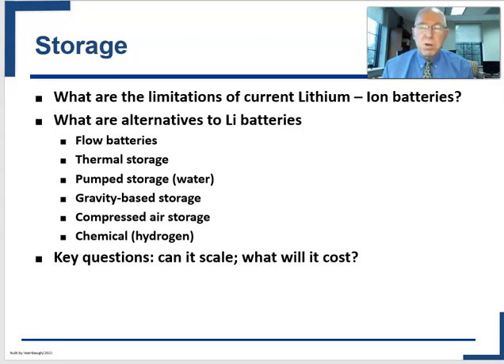For example, pumped water storage works, but you've got to have the right geography to make it possible. Likewise, some of the gravity-based solutions are really novel, but they're big, and to store much energy that way takes up a lot of space. And obviously, what will it cost? As you watch the video, pay particular attention to what they say versus what has been done versus what can be done.